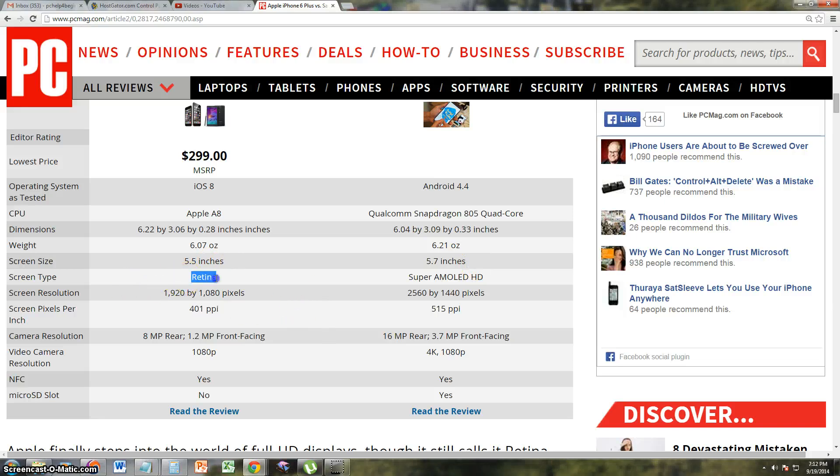The screen type: the iPhone 6 has a Retina display and the Note 4 has the Super AMOLED HD. Screen resolution for the iPhone 6 is 1920 x 1080 pixels, while the Note 4 is 2560 x 1440, which is a bit higher. Screen pixels per inch: the iPhone 6 has 401 ppi and the Note 4 has 515 ppi, so you'll see higher depth on the actual Note 4.